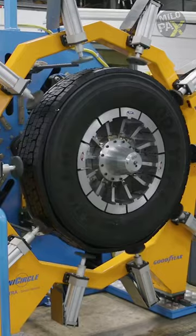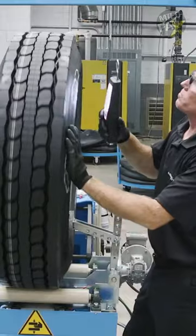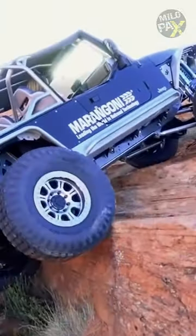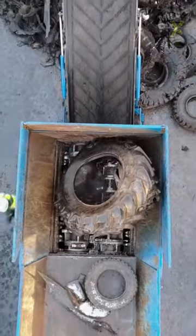Reputable retreaders use advanced techniques, adhere to regulations, and conduct careful inspections. So, whether it's a truck on the highway or an airplane taking off, retreaded tires can be a reliable and eco-friendly choice. What do you think?